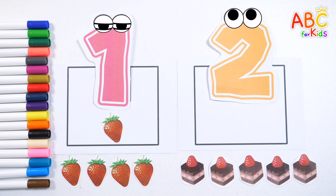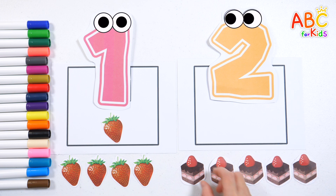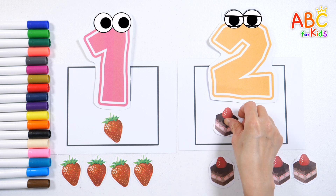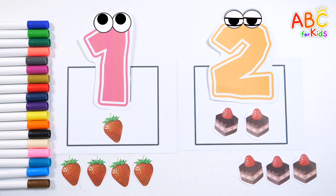This time, let's count the cakes. 1, 2, 3, 4, 5. Shall we put 2 cakes? 2 — 2 cakes. Great job!